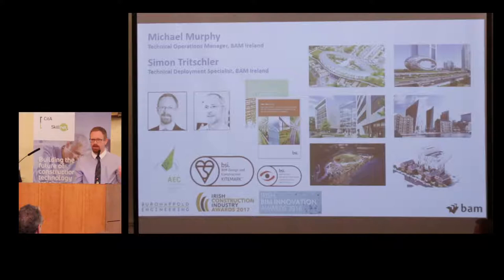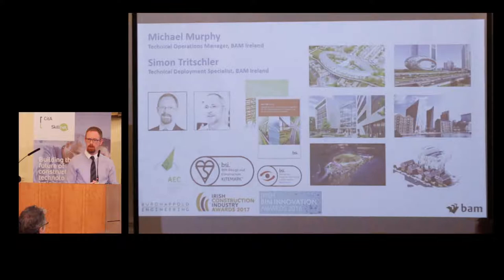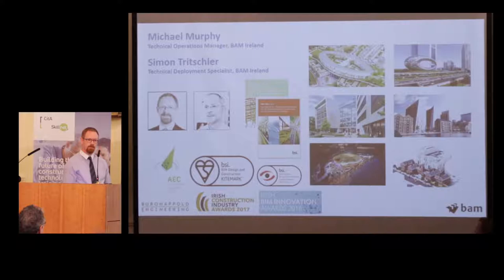Thanks, Craig. I'm going to set up the other side of the story, and Craig will take you through the design aspect, then we'll move on to the contractor. My name is Michael Murphy. I'm an Operations Manager with BAM in Ireland, joined today by my colleague Simon Trichler, who is a deployment specialist. A big thanks to CITA for inviting us along to present what is already an award-winning building — it's not even finished yet and it's already winning awards. When we started bidding this project we were offered the opportunity by our international division to assist with the BIM delivery, and we piled as much energy and enthusiasm as we possibly could into it.